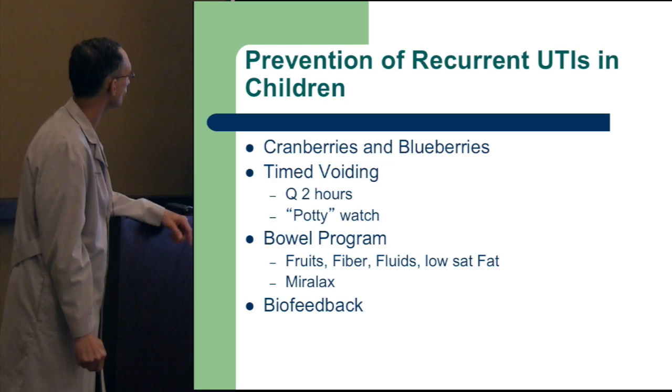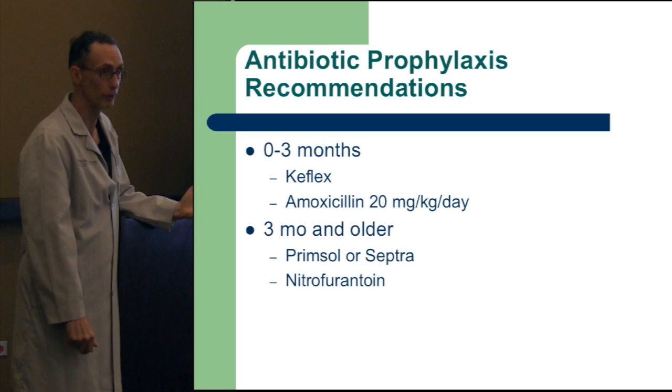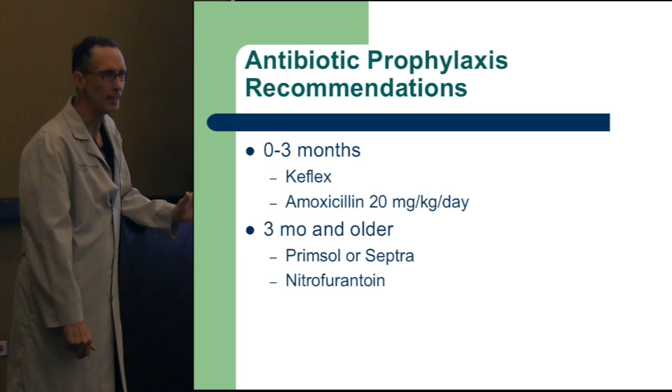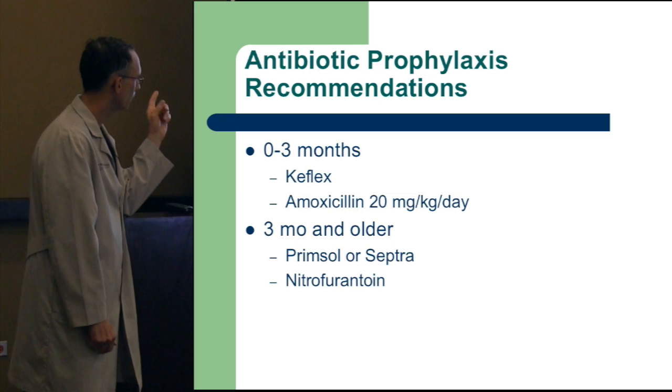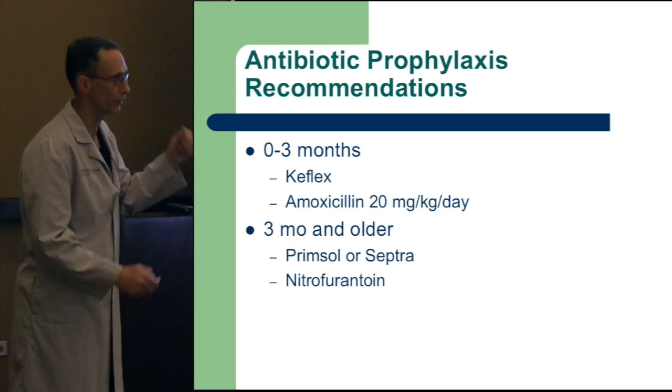Antibiotic prophylaxis: if they're less than three months old, you use penicillin or cephalosporin for metabolism safety. When they're around three months old, they usually lean toward nitrofurantoin or Septra/Bactrim. Primsol is 100% trimethoprim — probably the active ingredient — while the sulfa kind of goes along for the ride. But sulfa-based medications have an allergic profile, so patients who react are usually allergic to the sulfa agent, not the trimethoprim, and can be defaulted to Primsol.